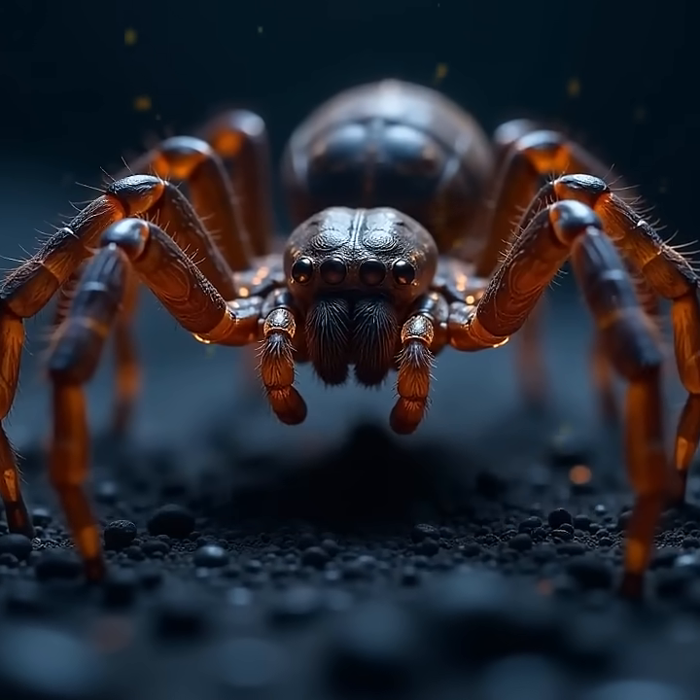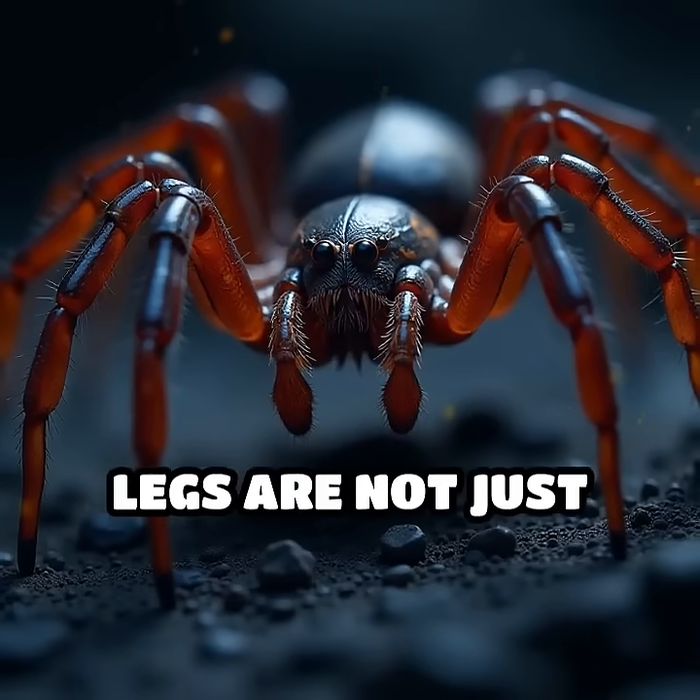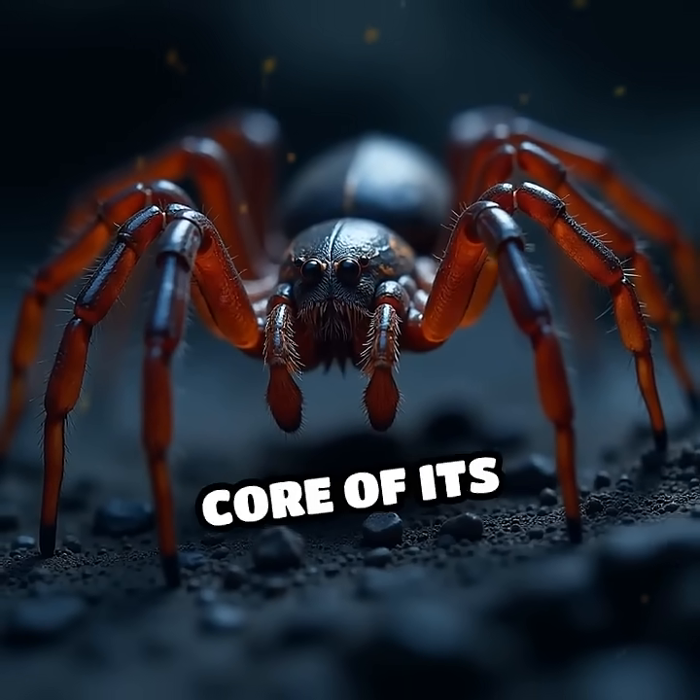So next time you picture a spider, imagine one whose legs are not just limbs, but the very core of its survival.